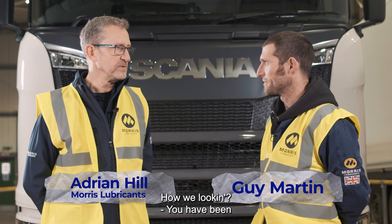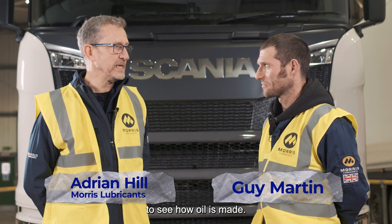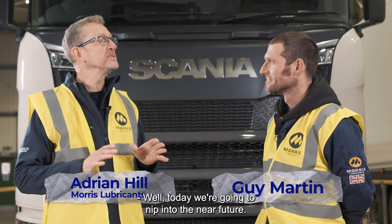Hi Guy, how are we looking? You've been to Morris Lubricants before, once or twice. Well today we're going to nip into the near future.